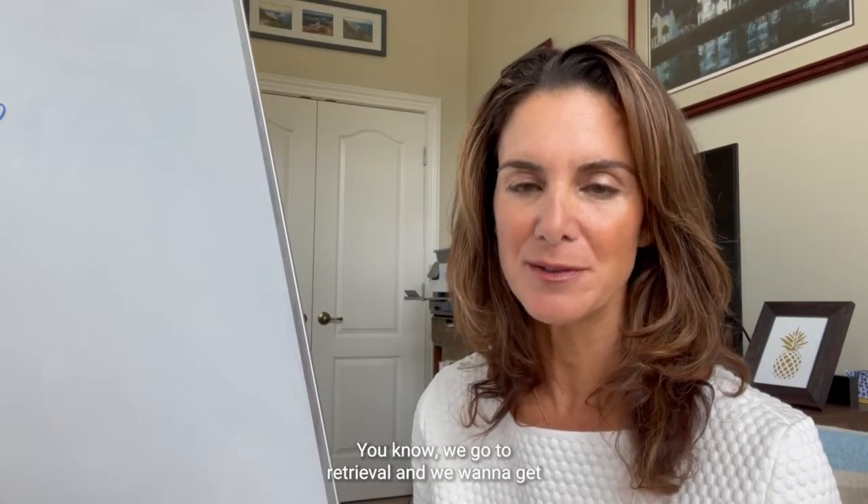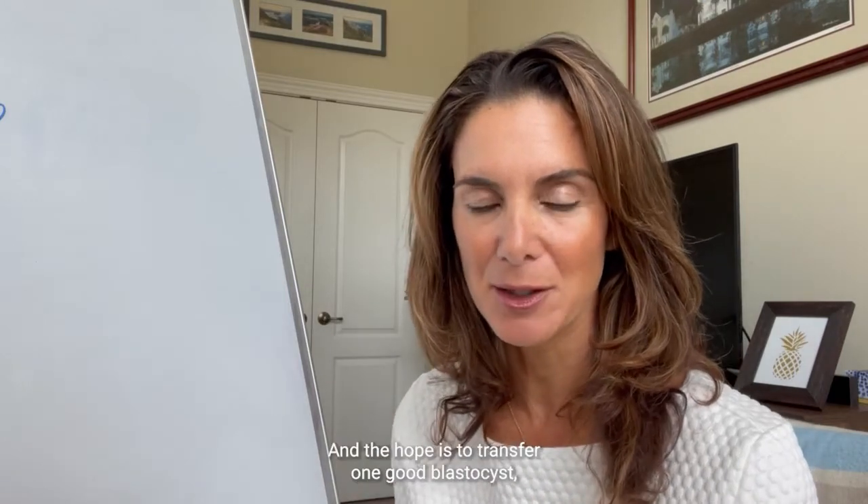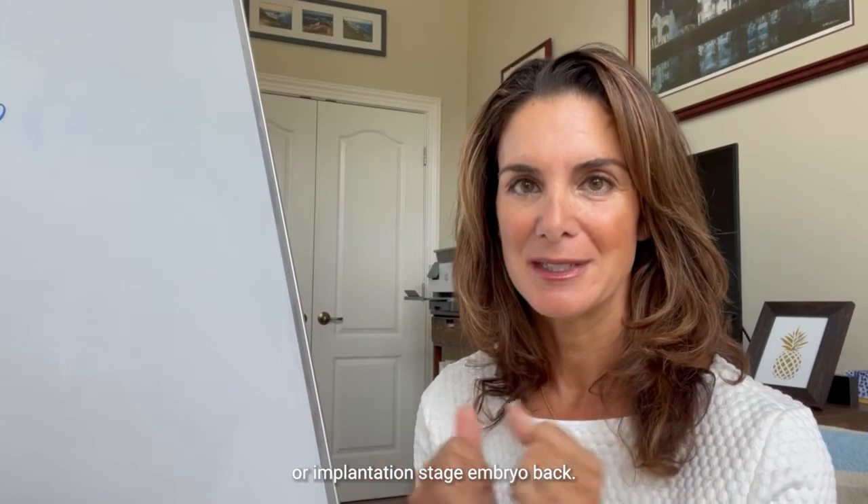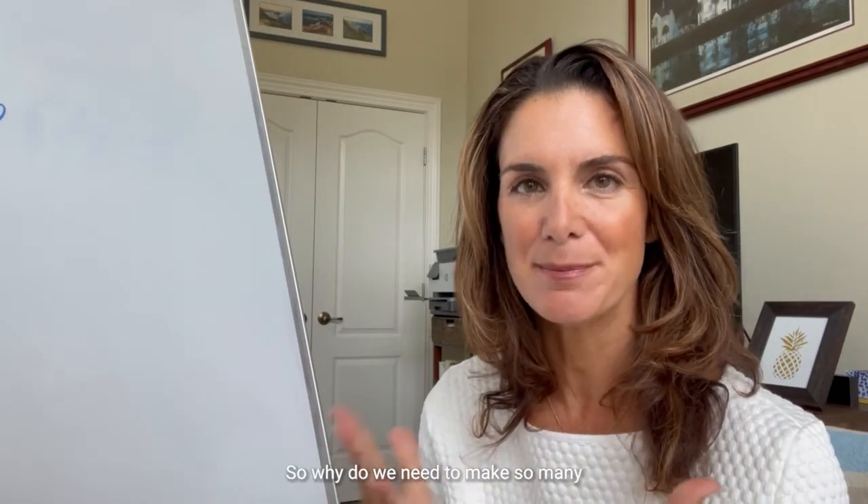We go to retrieval and we want to kind of get as many as we can, and the hope is to transfer one good blastocyst, or implantation stage embryo, back. So why do we need to make so many in order to do that?